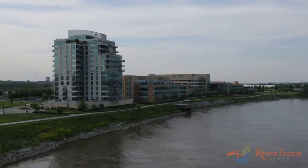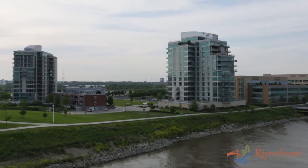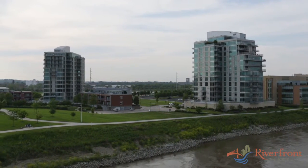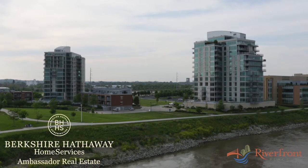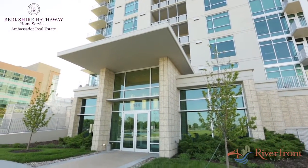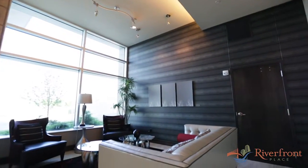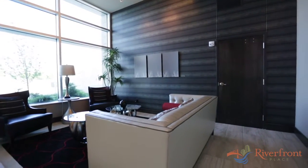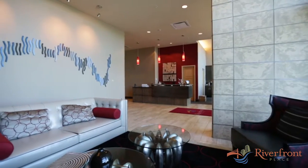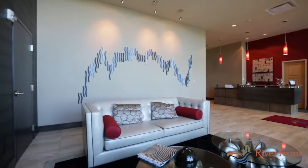Welcome to Riverfront Place, a multi-use development located just north of the Bob Carey Pedestrian Bridge on Omaha's redeveloped Riverfront. Today we're touring number 804 in Riverfront Place's 2nd Phase, 444 Riverfront Plaza. Riverfront Place Tower 2 Lobby is an award-winning design by D3 Interiors of Omaha.